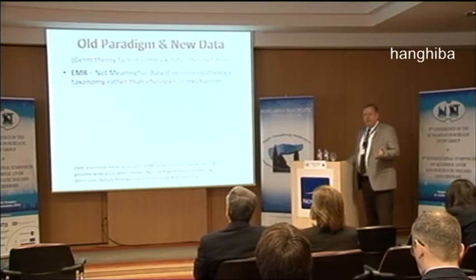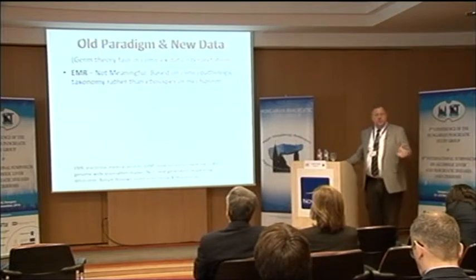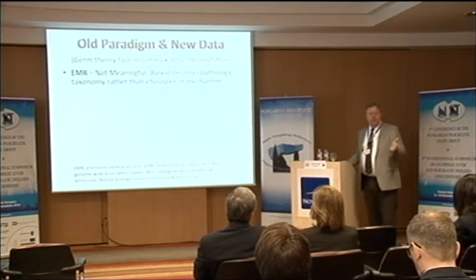It turns out that there have been some advances over the last 100 years since the germ theory was put into practice. We have electronic medical records and there's a big push for them to become useful, but they're not meaningful. If it's based on the wrong taxonomy and the wrong description of diseases, how can it become more meaningful if you just get it faster?